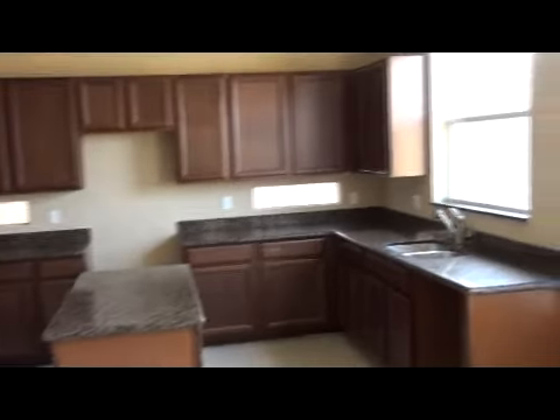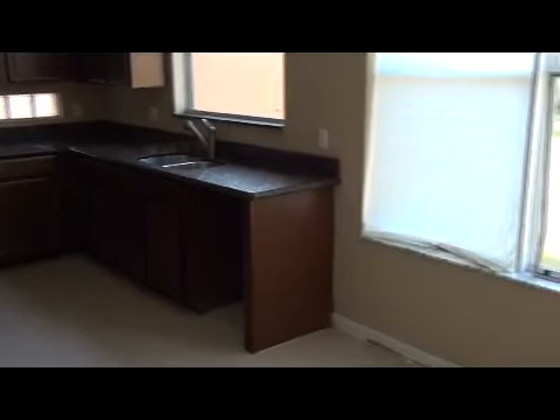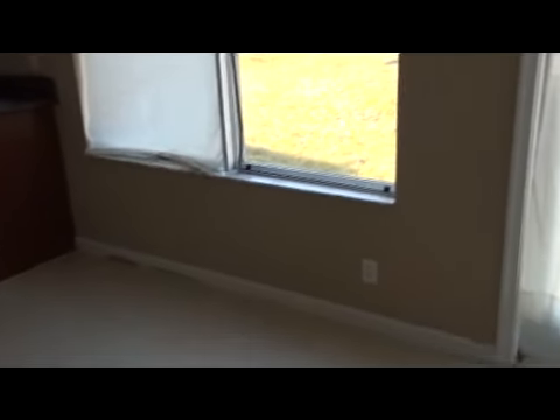Granite countertops. Upgraded cabinets. Stove, microwave, and the dishwasher are present, but you'll need all kitchen appliances as well as a washer and dryer.